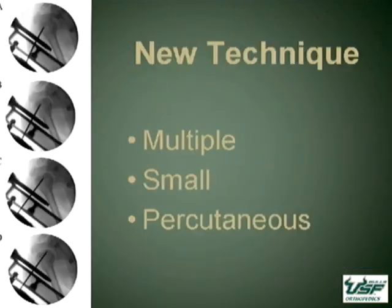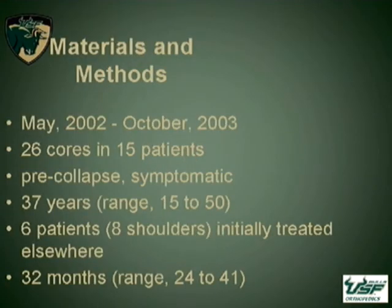Our new technique was to attempt to make it a less invasive procedure, using a smaller Steinman pin and making multiple passes. Our data was collected between May of 2002 and October of 2003. We enrolled 26 patients, and these were all pre-collapsed patients — so stage 1 and 2 — who had symptomatic disease. Our average follow-up was about 32 months, and we actually had a small group of people who had been treated previously at outlying facilities.